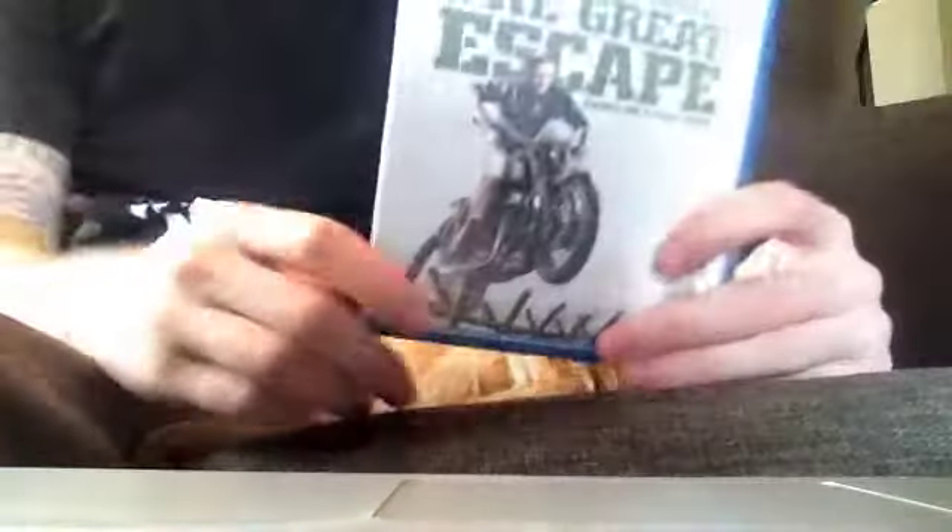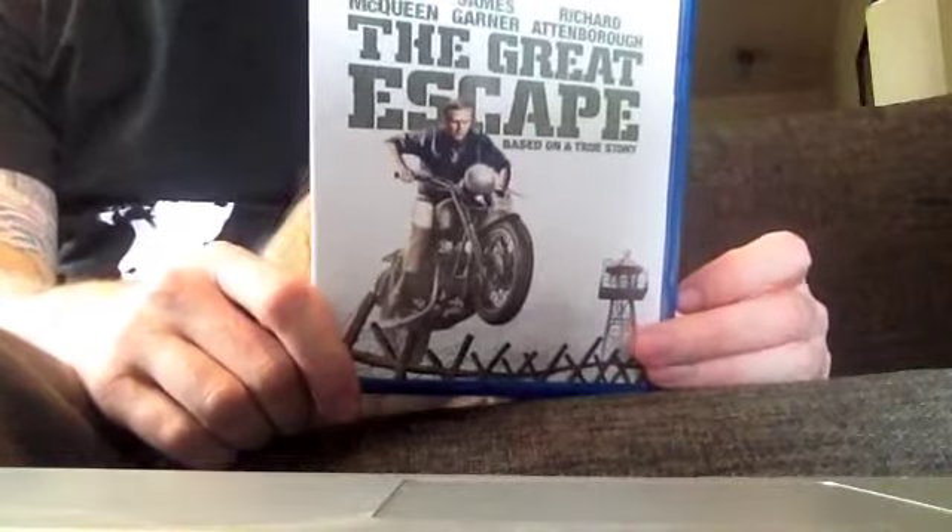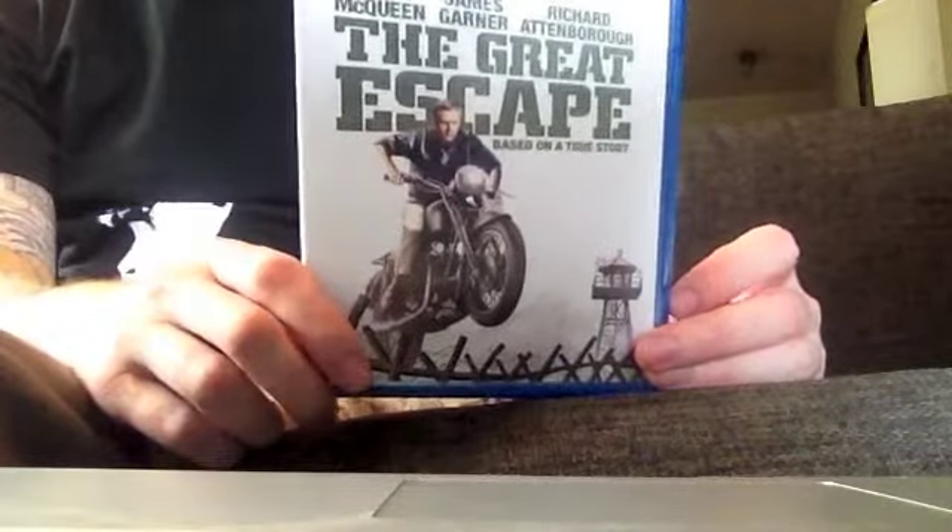I got this one yesterday — a different package from Cloud Atlas. It's The Great Escape.